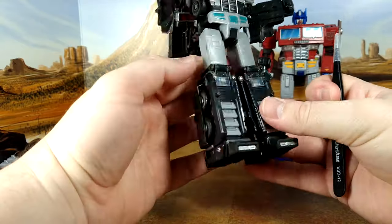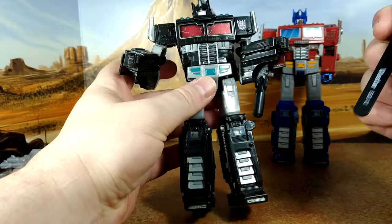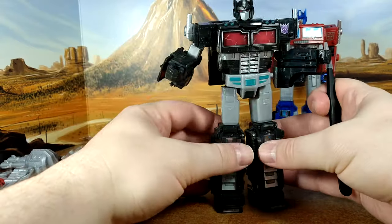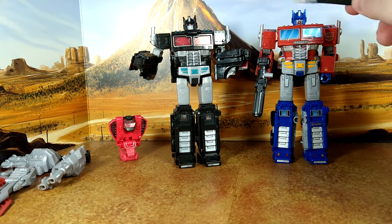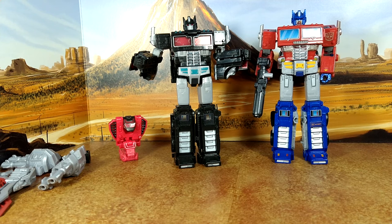No other real decals for the robot mode. No new Decepticon logos. Most of the decals are for - well, even the truck, it's not that many, not compared to the Earthrise set which covers everything. But the trailer does have a lot, and the alt mode a little more. Final look at these guys before we switch to alt mode.